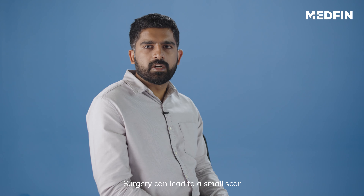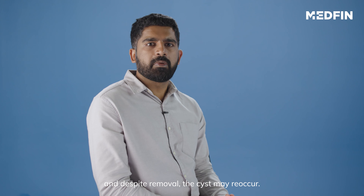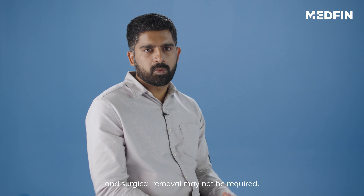Surgery can lead to a small scar and, despite removal, the cyst may reoccur. If you experience pain, redness, pus, drainage, or irritation, do see your doctor. Pilar cysts are usually harmless and surgical removal may not be required.